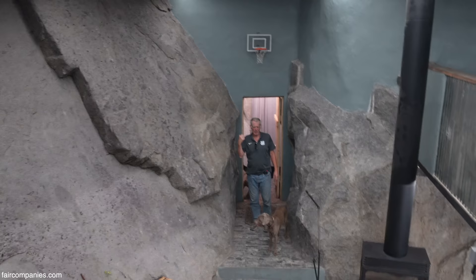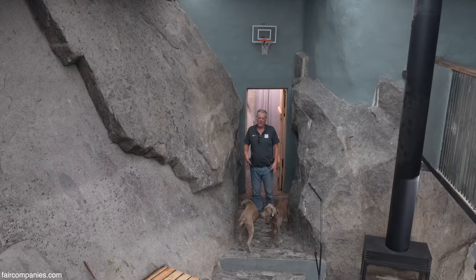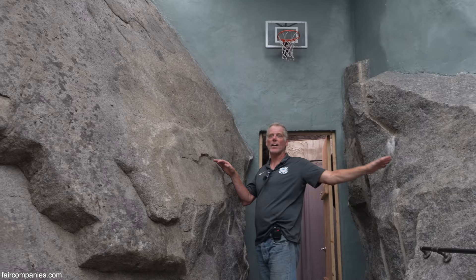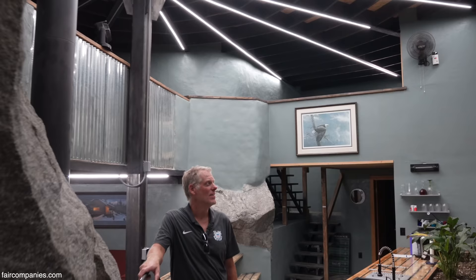We built the cave hot tub area and then started to explore how much further we could go. This rock extended all the way across. You can even see the color difference in here because this rock actually touched that rock, so all of this had to come out.